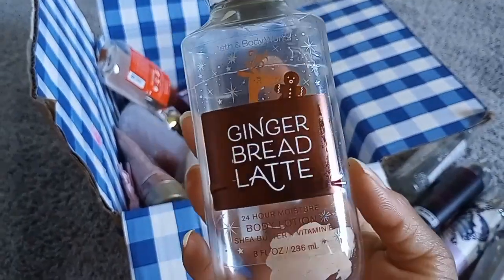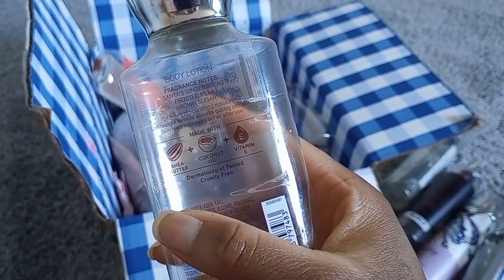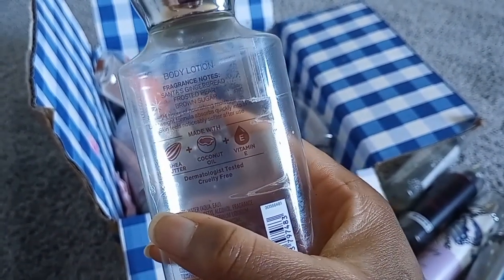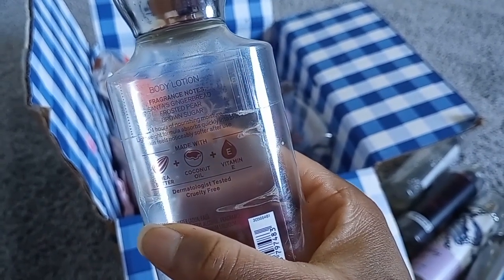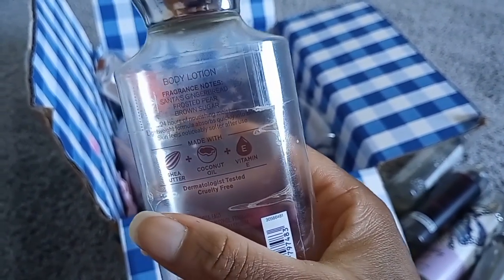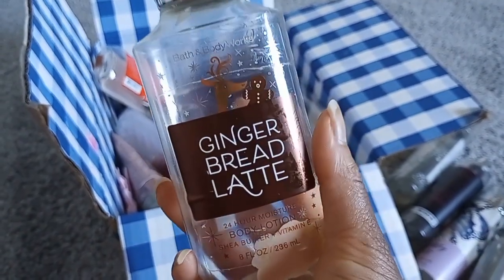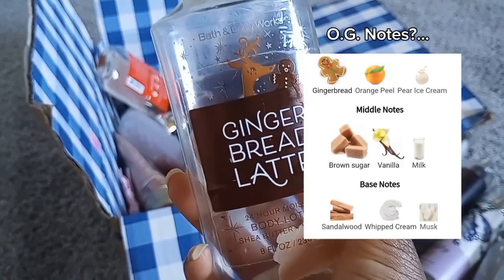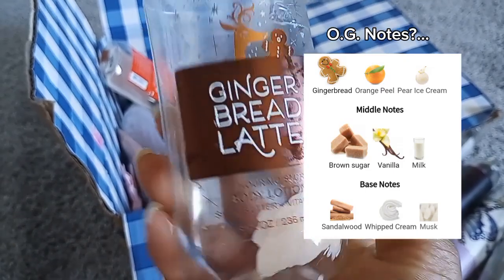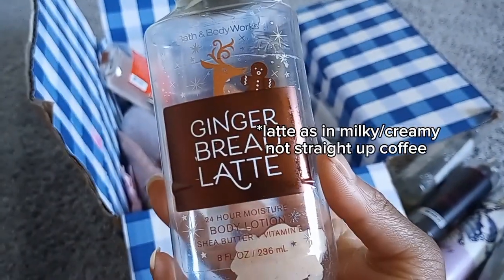Gingerbread Latte — love this, wish they'd bring it back. Notes are Sanders gingerbread, frosted pear, and brown sugar. I can't pick up the pear, mostly I smell brown sugar and a little gingerbread. Honestly it smells like it has a Vanilla Bean Noel base — I pick up whipped cream and a subtle coffee note to it.